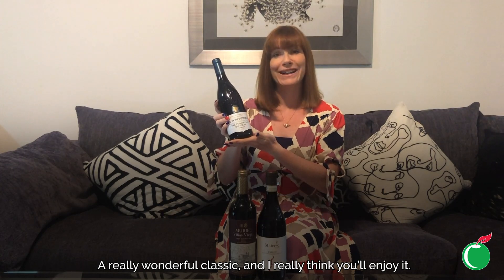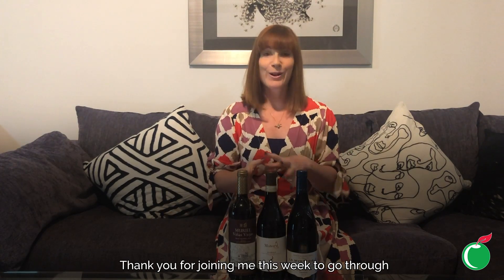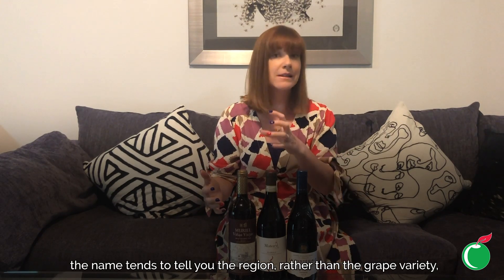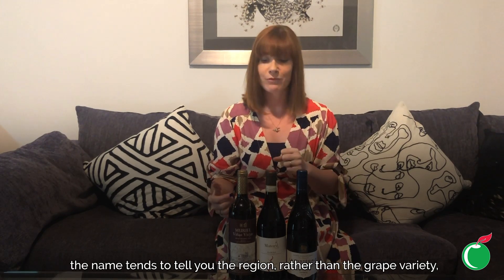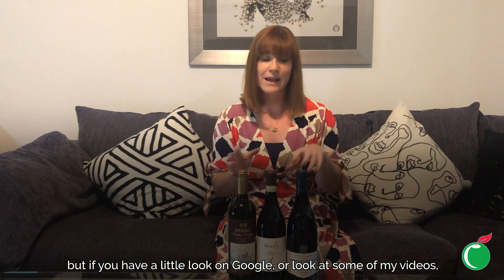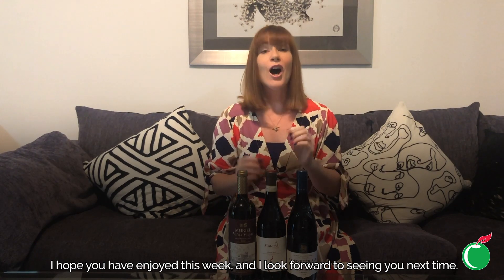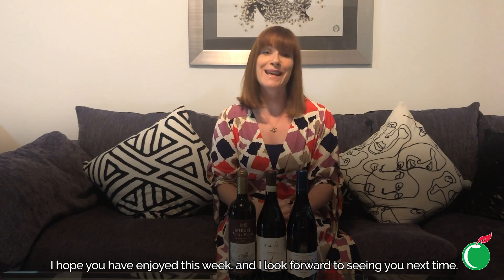Thank you for joining me this week to go through some of the European red wine classics. Just remember — when you're looking at the label, the name tends to tell you the region rather than the grape variety. If you have a look on Google or look at some of my videos, that will give you an idea of the grapes behind them and the styles as well. I hope you've enjoyed this week and I look forward to seeing you next time.